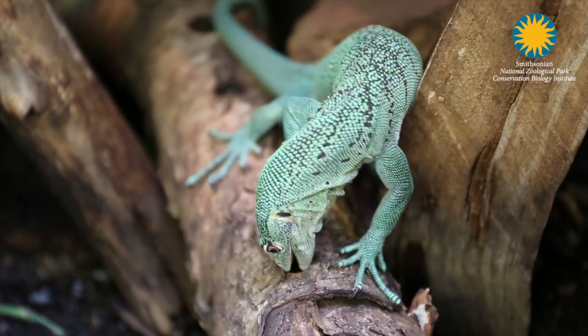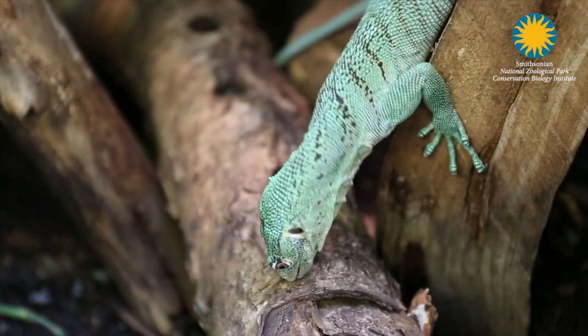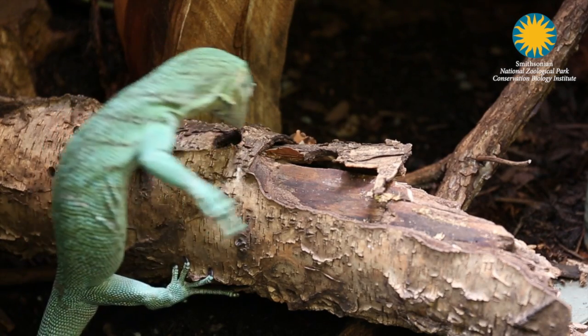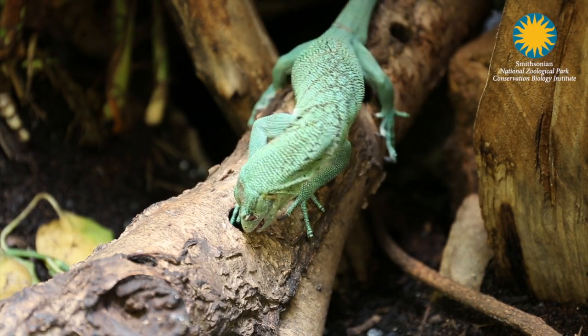Monitors in general have higher motor skills than some of the other lizard species. One of the ways we utilize their special skills is by offering them this log with holes in it, so they can not only feed using their mouths but also use their forelimbs to extract prey. The green tree monitor uses his tongue to smell for the prey and try to detect where exactly it is within the log.